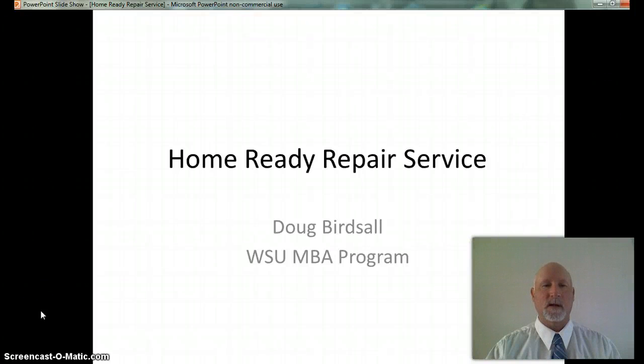Hi, my name is Doug Birdsall and I would like to present to you the Home Ready Repair Service. I'm sure that many of you have sold a home or a property in the past and if so you're not alone. The National Association of Realtors reports that 5,090,000 existing homes were sold in 2013.